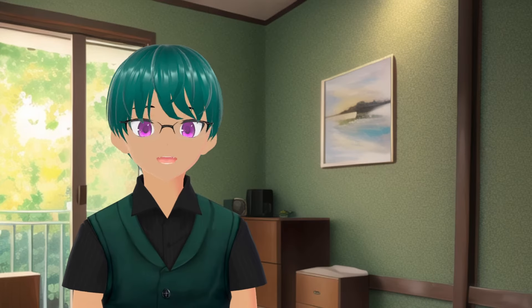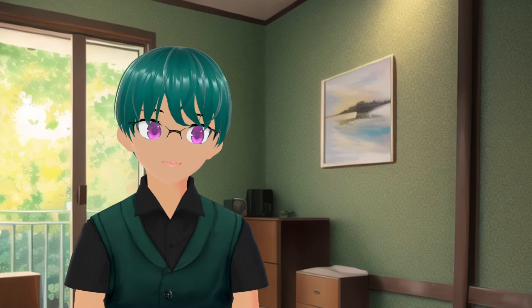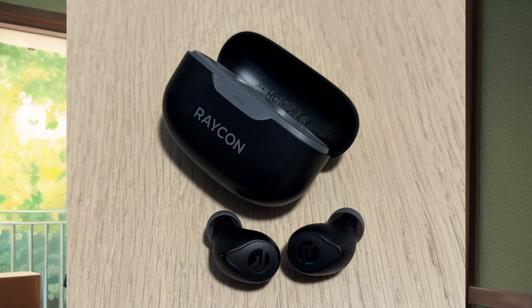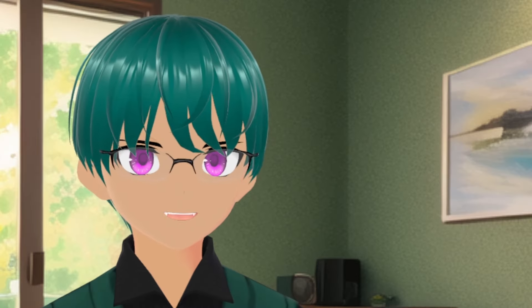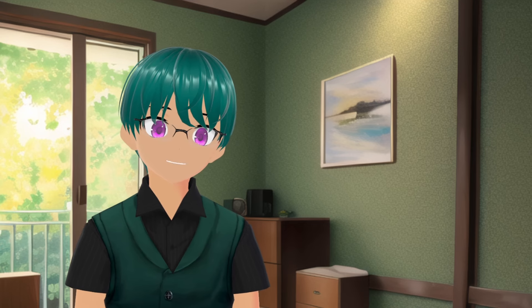There's a lot to unpack with this. I thought all was good, but now Raycon redesigned and retuned their everyday earbuds. Of course, I had to buy the new version. I bought these myself, because there's no way Raycon would sponsor an audio-focused channel. So let's take a look at them and see if they got any better, or if they're still bad value and live up to their meme reputation.